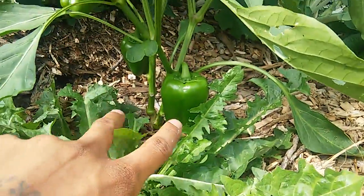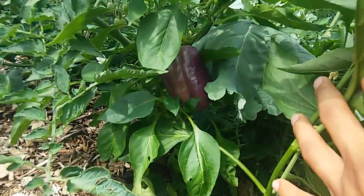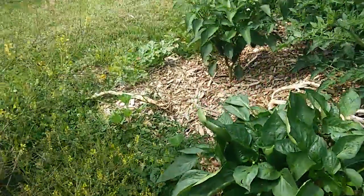We were looking at some green bell peppers here. They're growing and getting nice and large. Got a purple bell pepper here, and another purple bell here, and I've harvested off both the purples already.